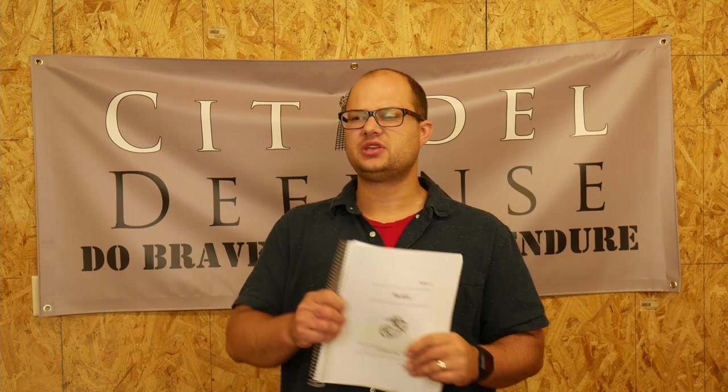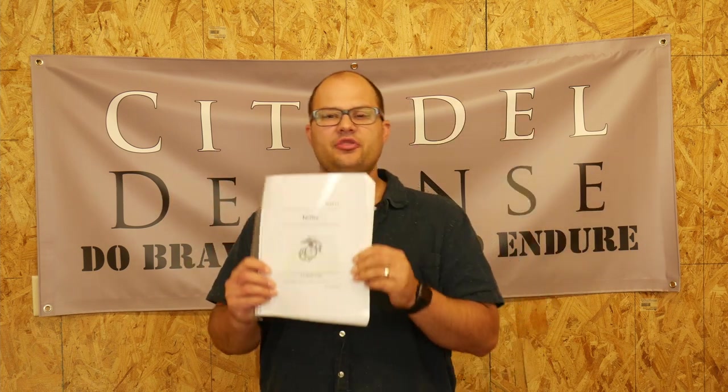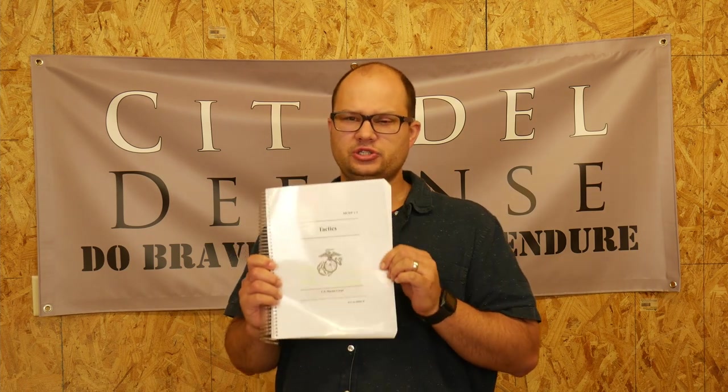A lot of military manuals operate at the battalion, regiment, or maybe even the company level and don't really get down to the nitty gritty fire team level. This manual does a fantastic job of explaining what a concept means at the fire team level, what it means at the battalion level, and how we apply and think about that concept. It really does a good job of that.